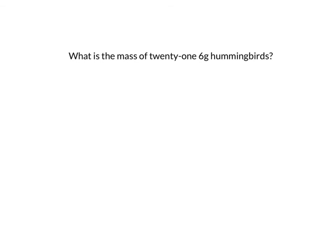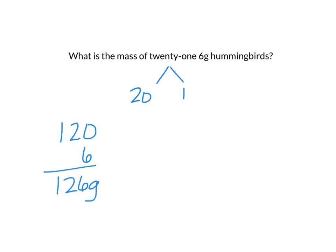You can also use mental math to help you solve this one: what is the mass of 21 six-gram hummingbirds? 21 sounds pretty intimidating, so I'm going to split it up into 20 and one. Now my multiplication is 20 times six and one times six. Well, 20 times six is like two times six, which is 12, but I'm working with 20s, so that's 120. Then one times six is six. So my answer is 126 grams.